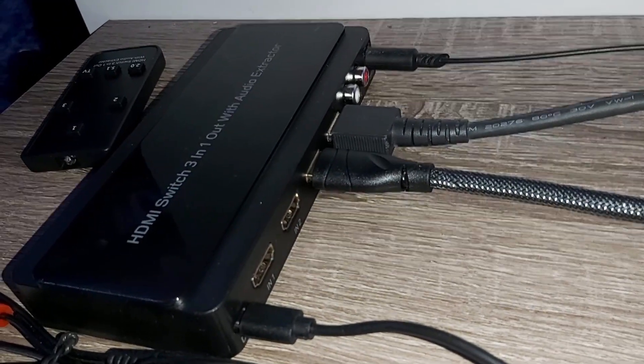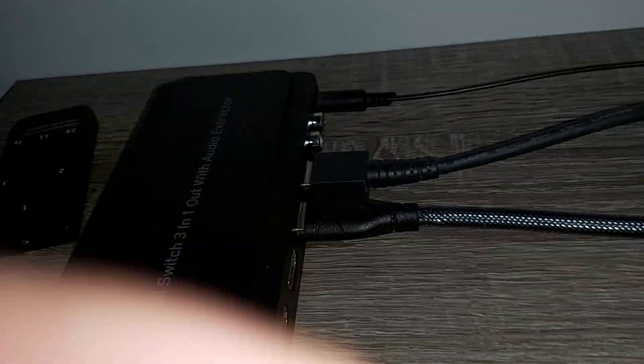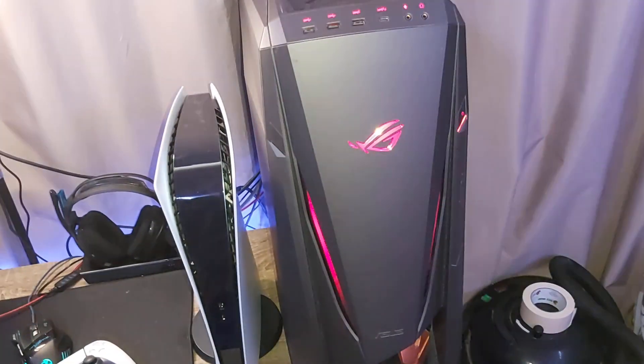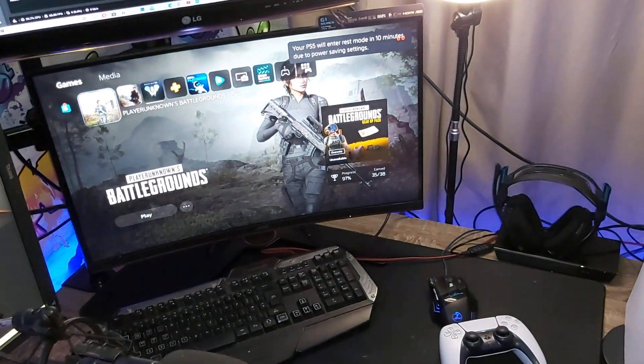Then your output HDMI cable — plug that from your extractor straight into your capture card, which in my case is a 4K capture card built into my PC. The output from the capture card then goes directly into your monitor, which you guys probably already knew.